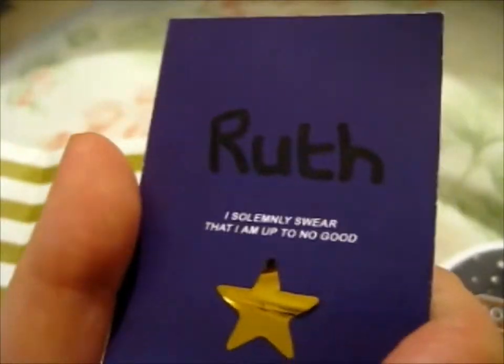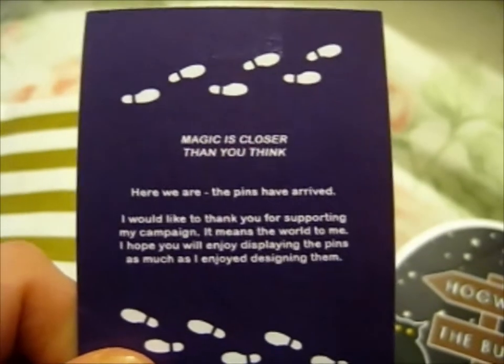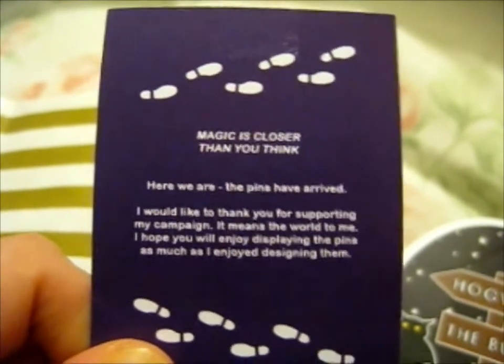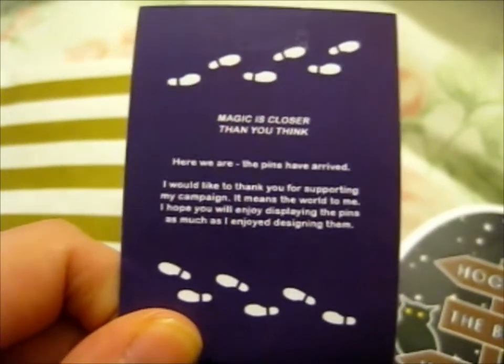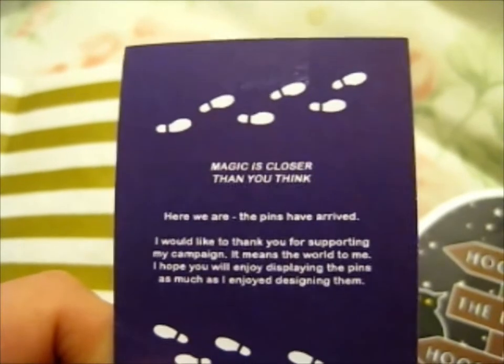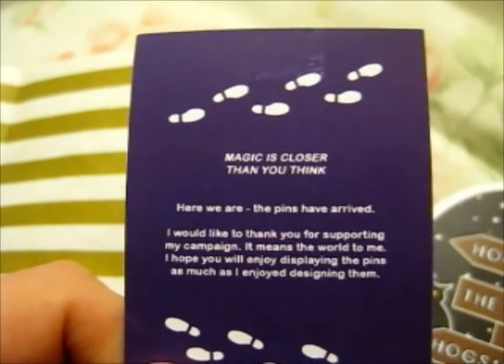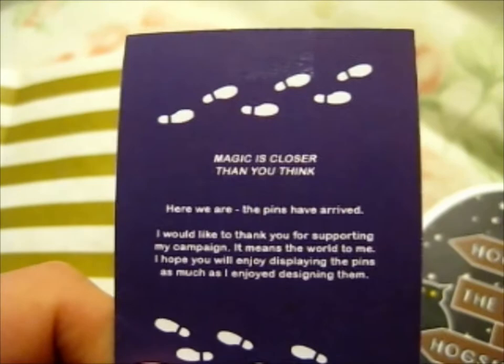Oh, this is a thank you card. She added my name on it, and the star was what she stuck on here, so I just put it behind here. Well, the pin doesn't really apply because I only got the sticker pack. Thank you for supporting my campaign. It means the world to me. Hope you enjoy displaying the pins as much as I enjoyed making them.